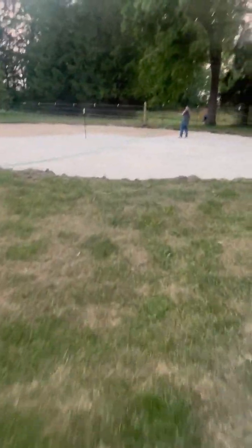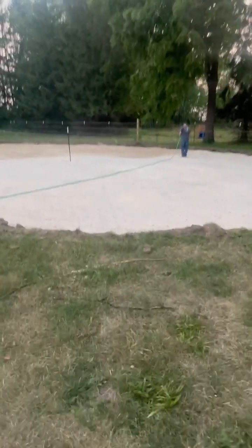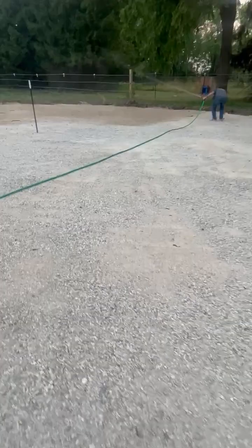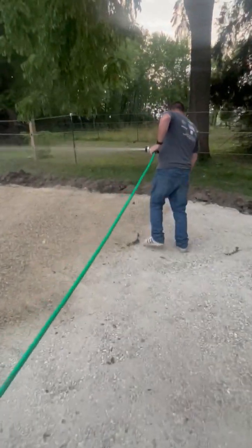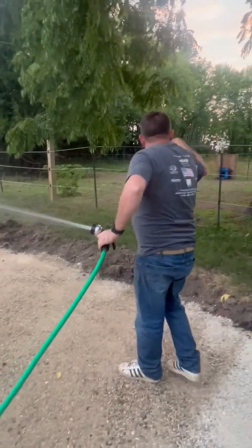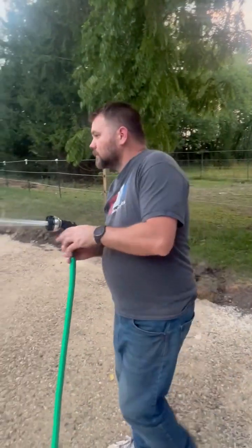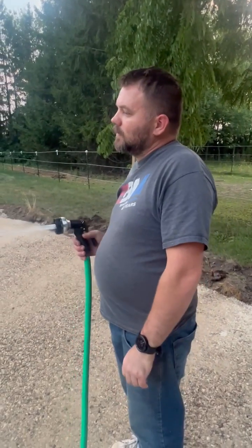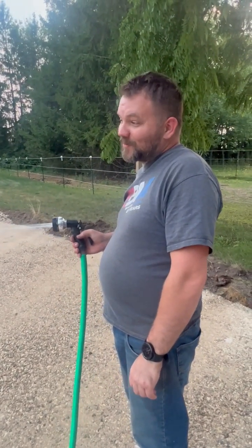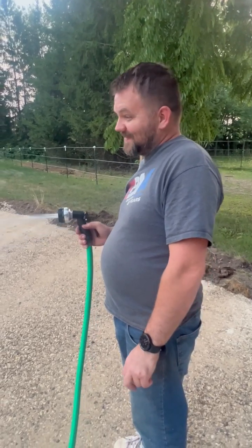Andy's watering right now. He's gonna compact it one more time before putting down the black stuff — I forget what it's called. So this is the surface. Hi honey.